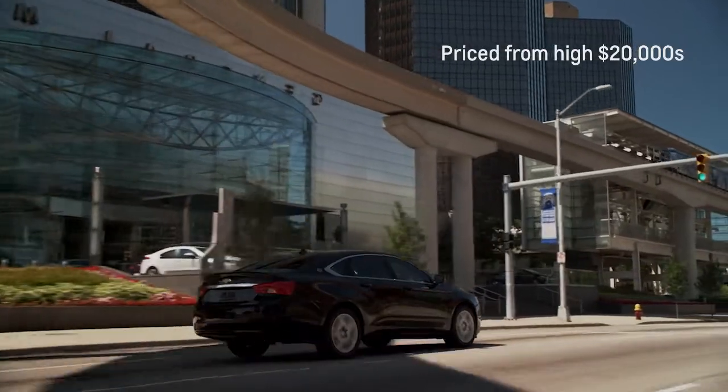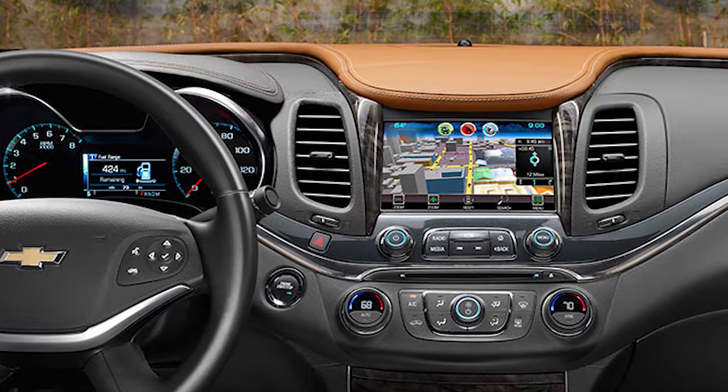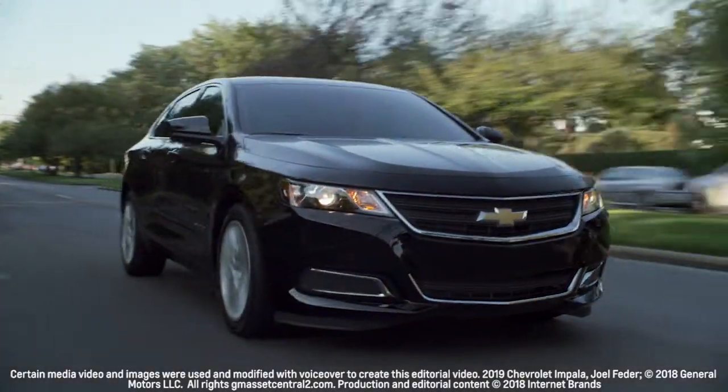Priced from the high $20,000s, all Impalas come with power features, air conditioning, cruise control, and an 8-inch infotainment screen. Notable options include leather seats, navigation, wireless cell phone charging, and a Bose audio system.